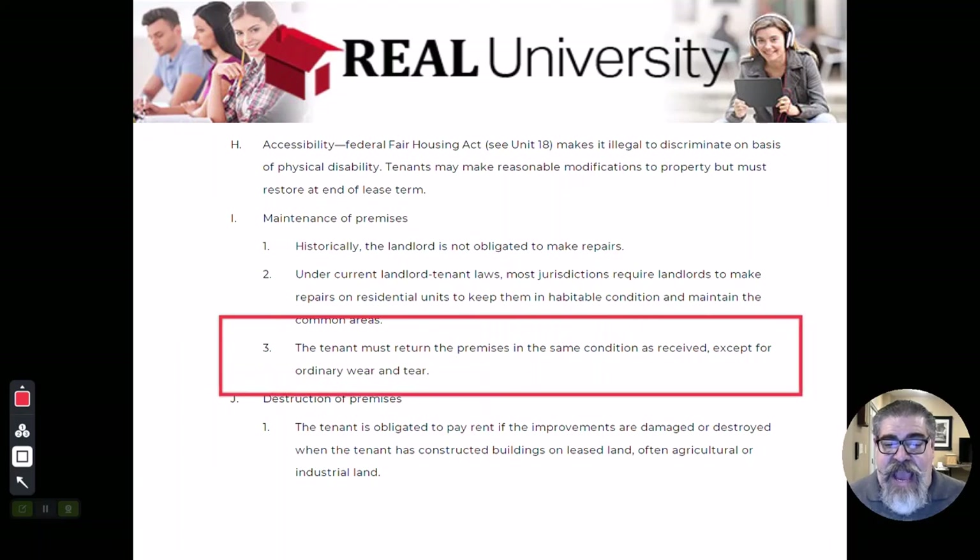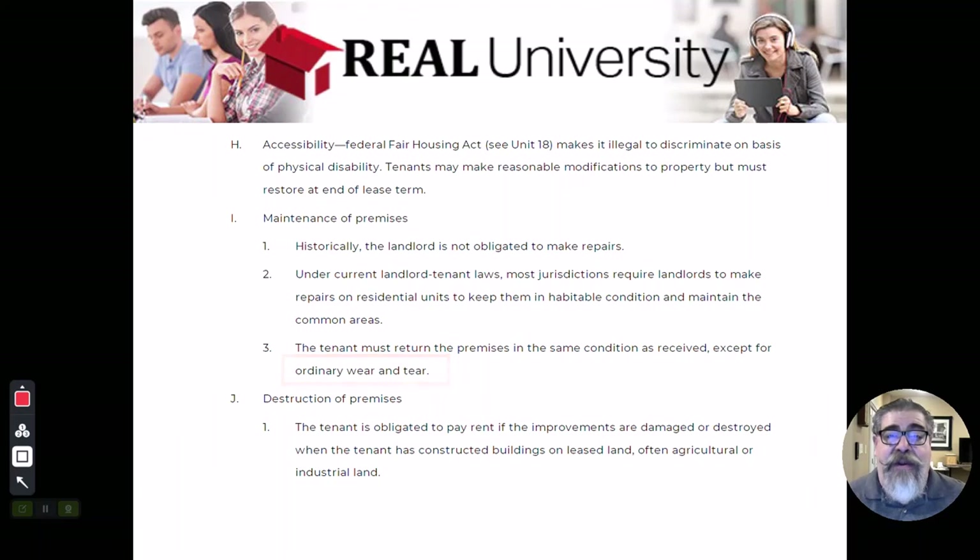The tenant is supposed to return the property in the same condition, less what courts call wear and tear. Carpets are the best example — you buy a brand new carpet, tenant moves in, and when they move out, those carpets are not expected to be brand new because of normal wear and tear. But there should be no holes in the wall from altercations, and the windows should be intact. They must return the property in the original condition it was in.